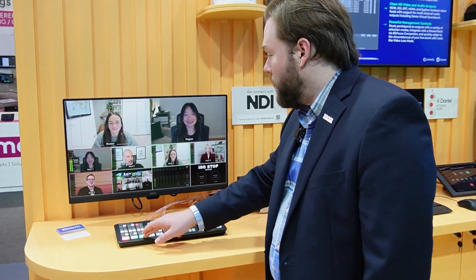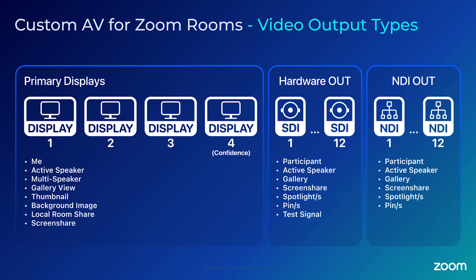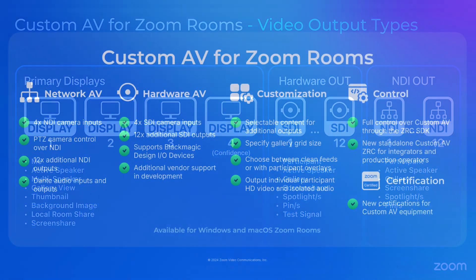Once we have it inside of the ATEM, we have full mixing control, and we can see different layouts, or we can cut to different individuals on screen. We can also take advantage of gallery outputs and screen share outputs — we have full export control from within the custom AV Zoom room features.